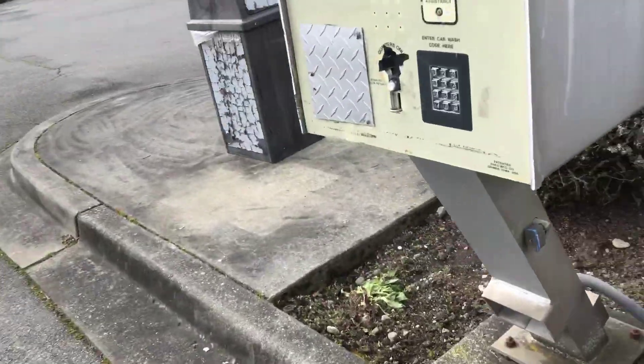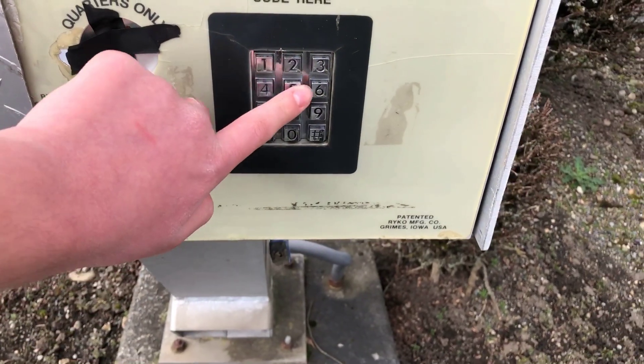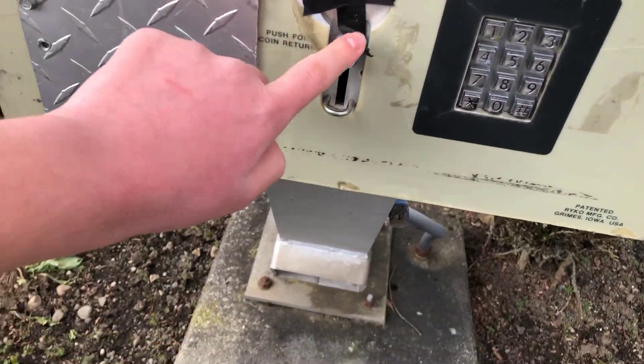Let's see what the pay station looks like. Nothing on here. The keypad goes four, five, six, seven, eight, nine, zero, star, pound. It has duct tape on it.